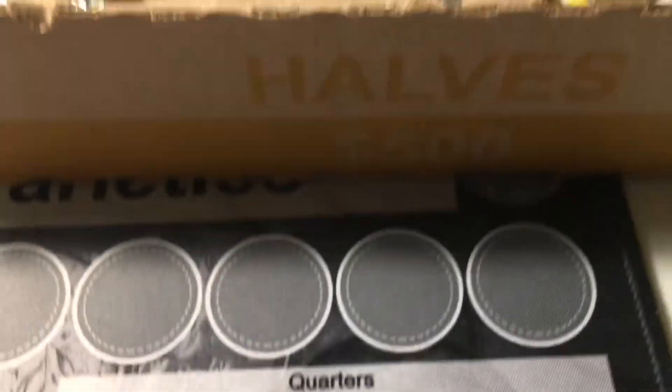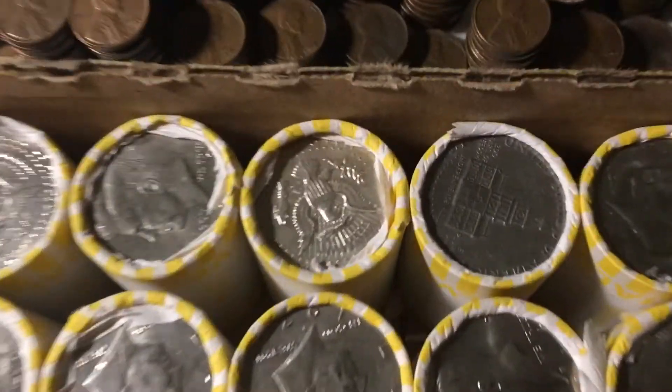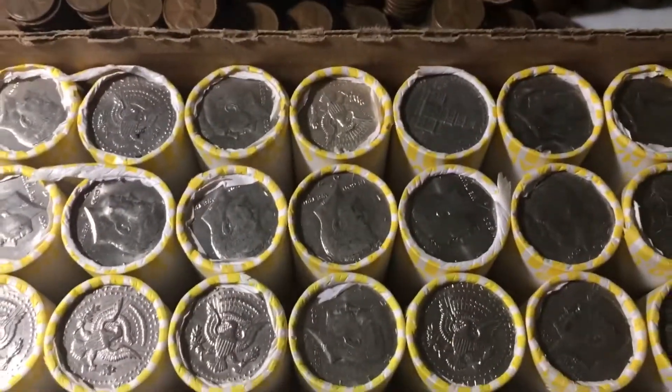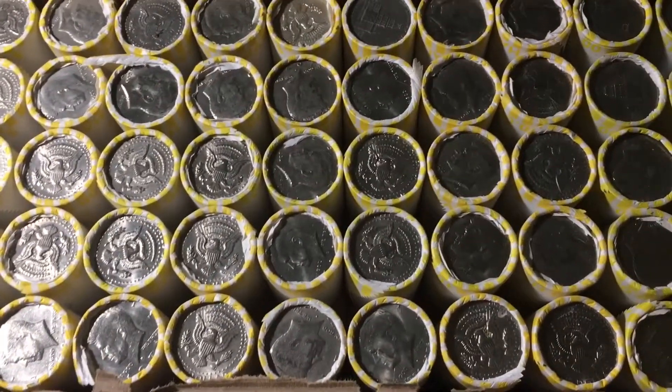In this video we are hunting another box of halves. This box I'm excited for because it has a silver ender right here. It's gonna be towards the end of the video, so maybe you will get some silver before then? If not, well we know at least we have one. Besides silver we'll be looking for any NISCs, proofs, varieties, or anything else you can find.